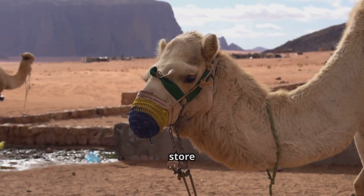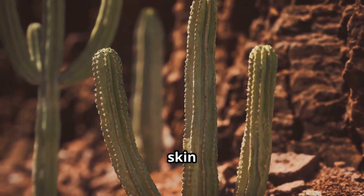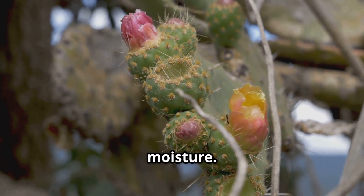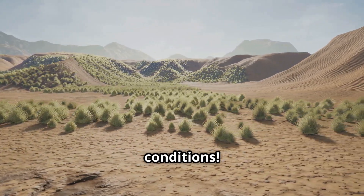Some animals, like camels, store water in their bodies to survive, and plants, like cacti, have thick skin to store water, and they only open their flowers at night to conserve moisture. Deserts show us just how resilient life can be, even in the harshest conditions.